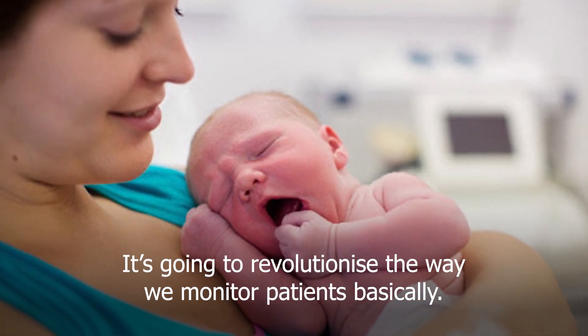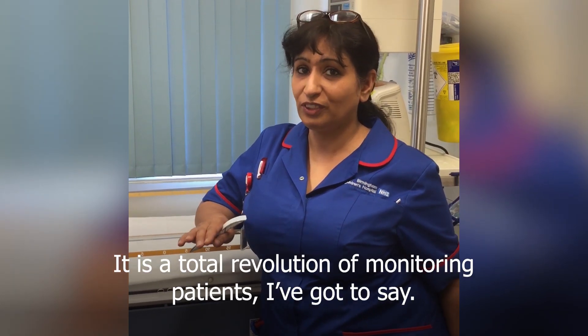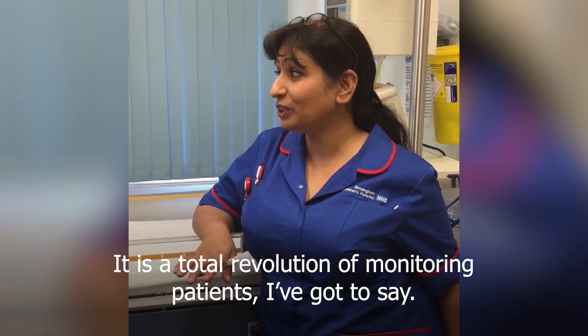It's going to revolutionise the way we manage it, basically. It's a total revolution of monitoring patients, I would say.